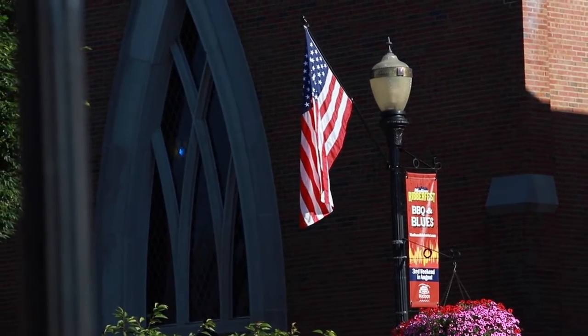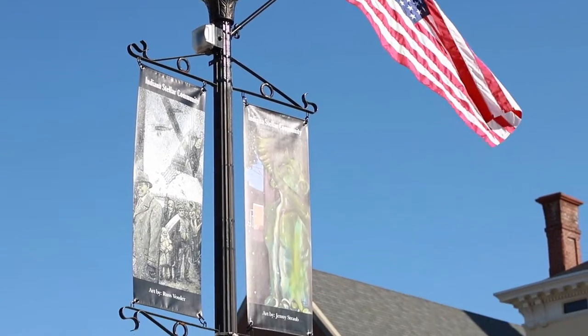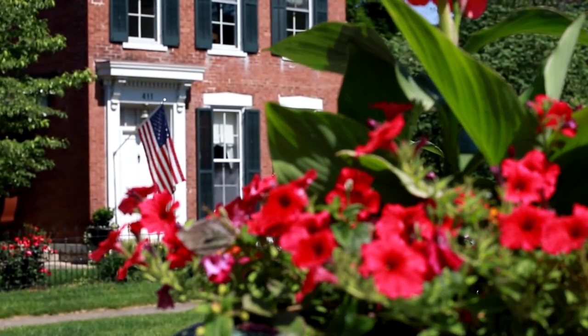Madison hosts a number of festivals throughout the year. Soup, Stew, Chili, and Brew and Madison Chautauqua Festival of Art are favorites among Hanover students.